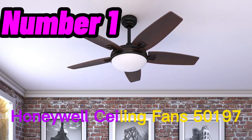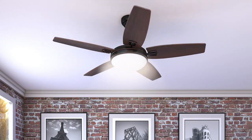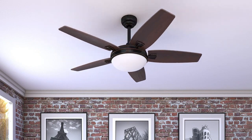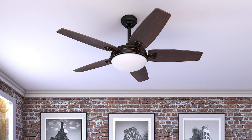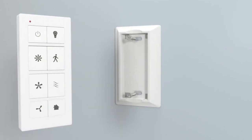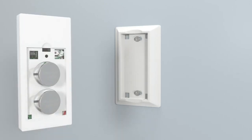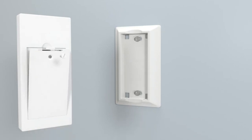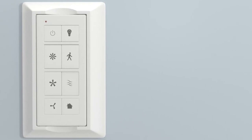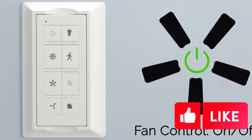Number 1. The Honeywell Ceiling Fans 50197 Caramel 48 Contemporary Ceiling Fan is a stylish and functional addition to any room. It features 5 reversible blades in cimmeron and ironwood finishes that allow you to customize the look of your fan to match your décor. The bronze finish on the fan body adds a touch of elegance to the design. The fan has three speed settings, providing a gentle breeze to a powerful gust of wind, depending on your preference.